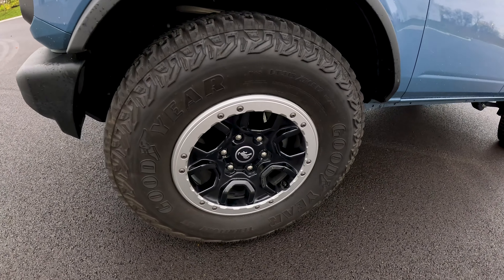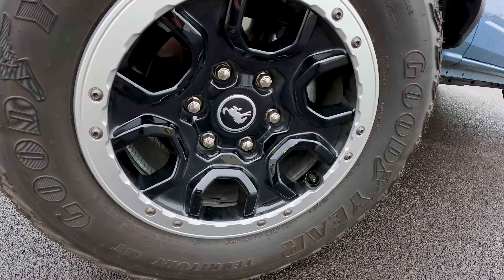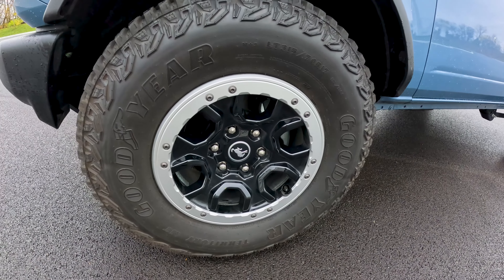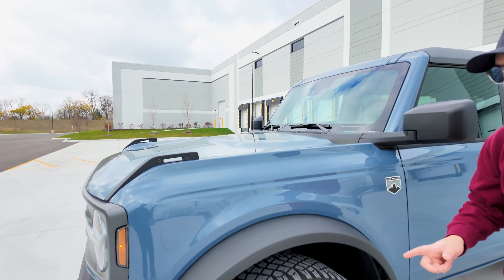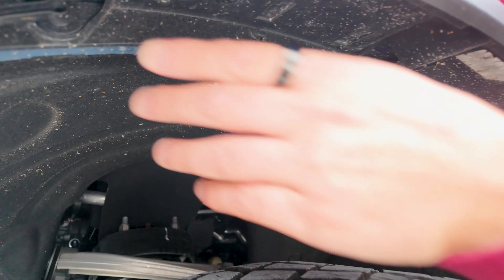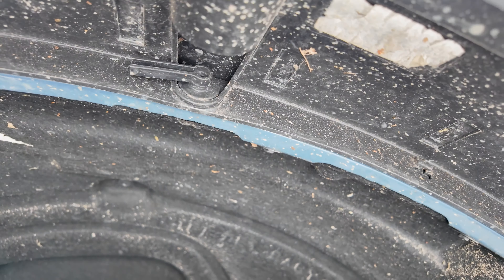Coming along to the side, we have massive 31-inch all-terrain tires, and the wheels look absolutely fantastic — really like the piano black with silver on the outside. Another cool thing to note is that these fenders are actually removable. They've got some clips and you just pop them off, so if you're going on the trail and don't want to bash them up, you don't have to.